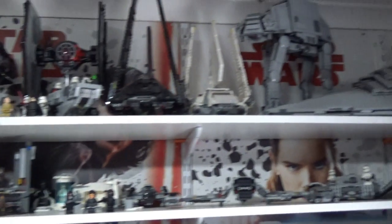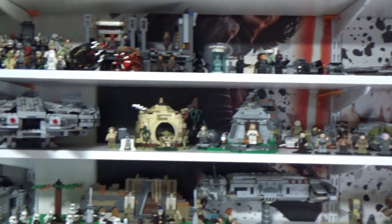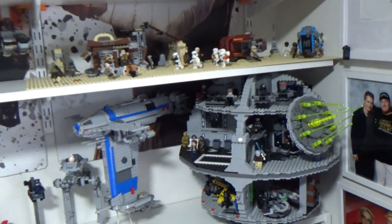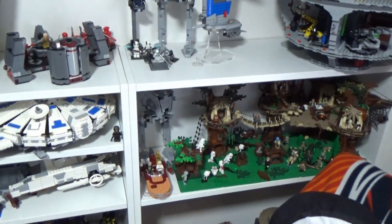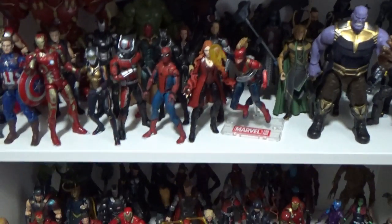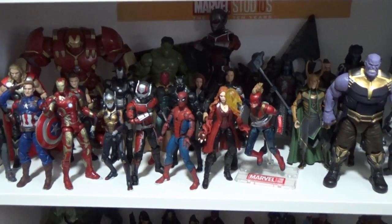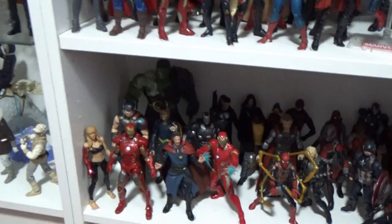This is the Lego display. I've had to pack away quite a lot of Lego just because I don't have the room to display it all. The Death Star is my favourite thing ever — it's so good. I've got the Ewok Village, Jabba's Palace, and the Sail Barge down the corner there, and some Solo sets. I've also got my MCU Marvel Legends figures, which are really hard to keep up with — Marvel Legends seem to come out thick and fast, but I'll get some more soon hopefully.